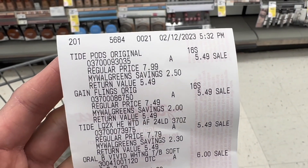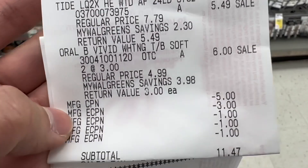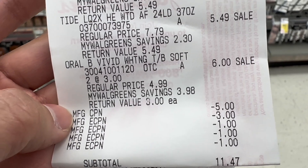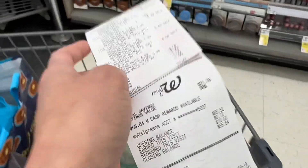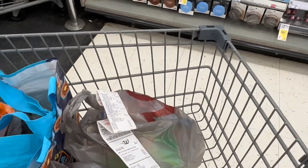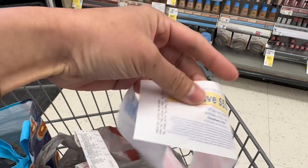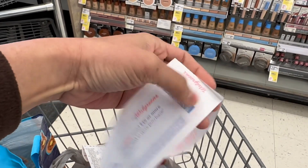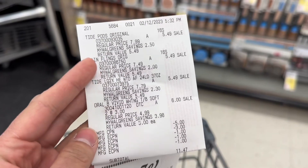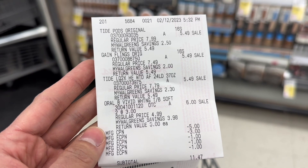Here's the receipt for the Tide Pods, Gain Flings, Tide Liquid Detergent, and two Oral-B toothbrushes. The $5 manufacturer coupon from P&G was rolled. All coupons applied. I paid $11.47 plus tax, and I used $10 Walgreens Cash Rewards to lower my out-of-pocket. I got back the $5 register rewards for spending $15 on P&G products — it's really rolling — plus $5 register rewards for buying three Tide and Gain, a paper booster, and $4 for the Oral-B. I paid a total of $16.47 and got back $14, making this transaction $2.47.